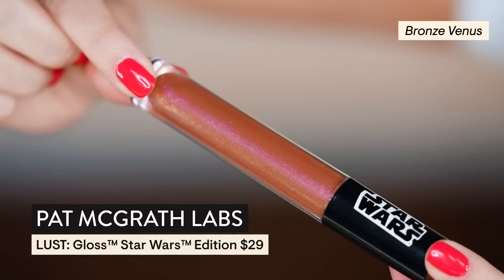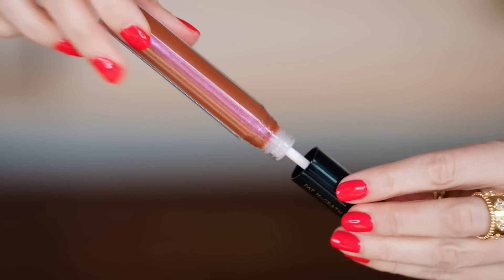We're going to go in with the Pat McGrath Star Wars lip gloss in Bronze Venus. I didn't want to buy this, and then I swatched it on my hand and I changed my mind really quickly. It is so sparkly and like duochrome. This is a delicious gloss. Oh my stars.